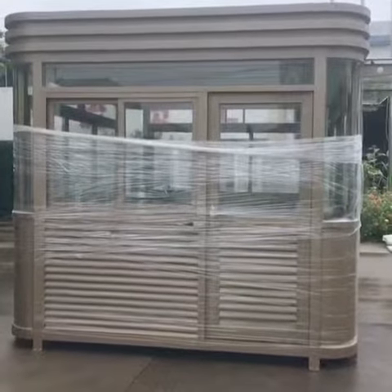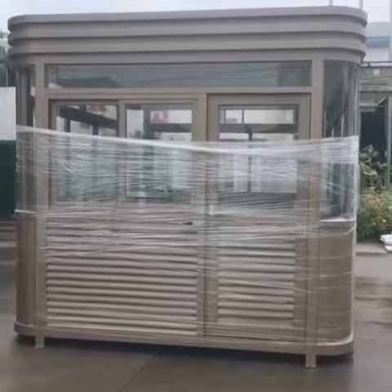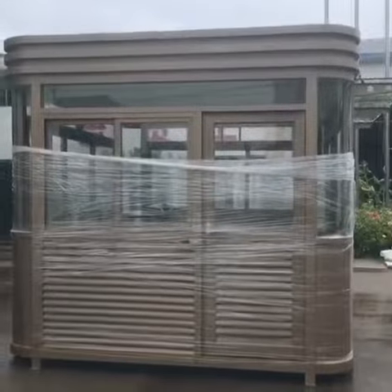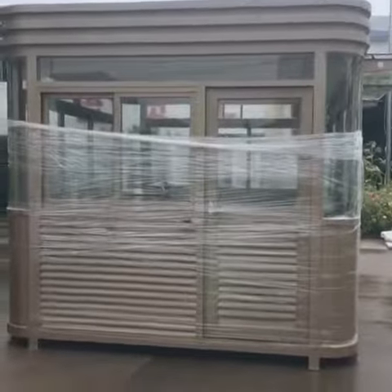Hello everyone, this is Crystal. I'm going to show you our factory new project, the kiosk. As you can check, the color is gold, the structure is aluminum with the glasses.